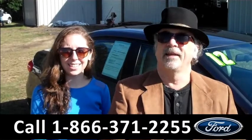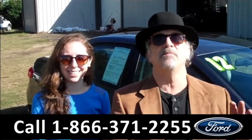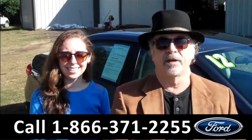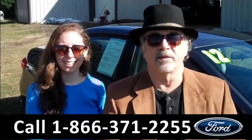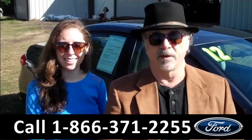Hey, this is Randy, and I'm Ashley, SantaFeFord.com, right next to Gainesville, just minutes away from Lake City and Ocala on I-75. Right now we're looking at a Toyota Corolla, clean Carfax, still under its bumper-to-bumper warranty. Don't go anywhere, Ashley has more details on this vehicle right now.